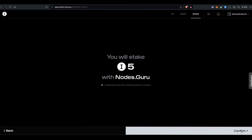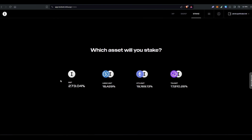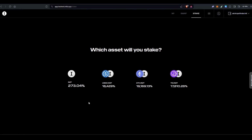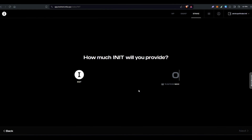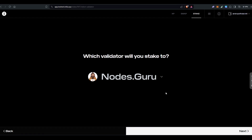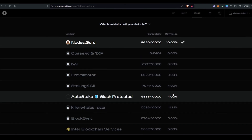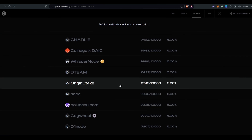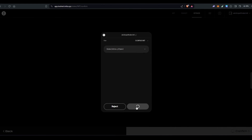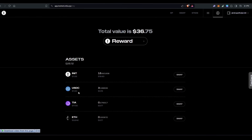I'm going to select Nodes Guru for five INIT tokens. If you go to stake again, you can see options for INIT, USDC-INIT, ETH-INIT, or TIA-INIT pairs. I'm going to select the INIT pair and stake five more INIT tokens with a different validator. This time I'll select Origin Stake with a 5% commission. Click next, confirm, then approve. Staking is also done, and I've now done swapping for USDC, TIA, and ETH as well.